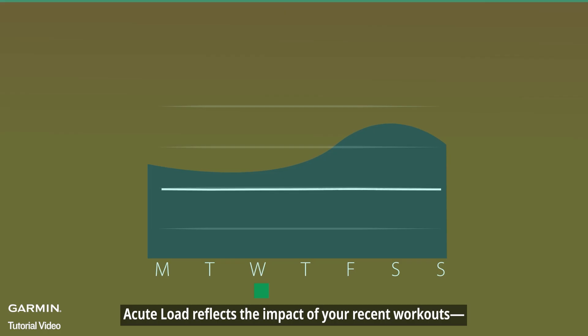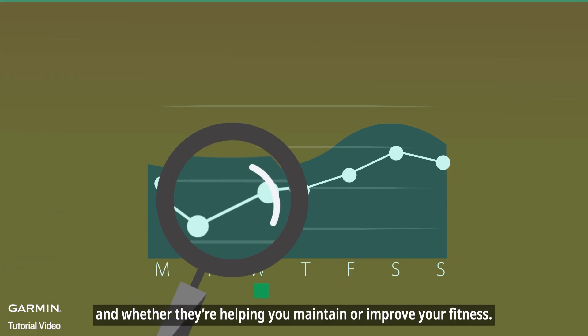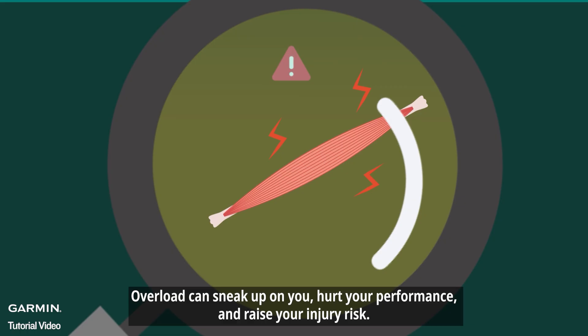Acute load reflects the impact of your recent workouts and whether they're helping you maintain or improve your fitness. But if you stop tracking for a while, overload can sneak up on you, hurt your performance, and raise your injury risk.